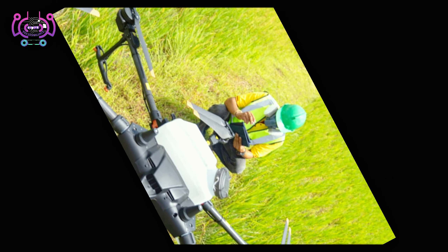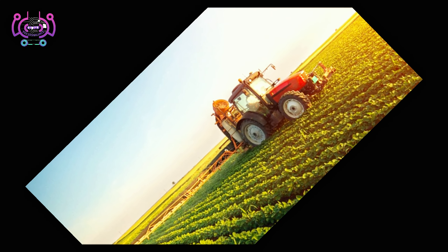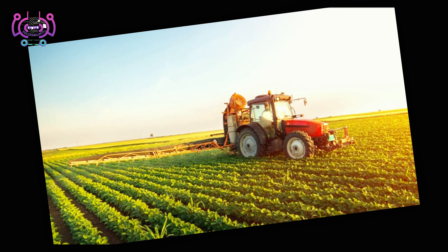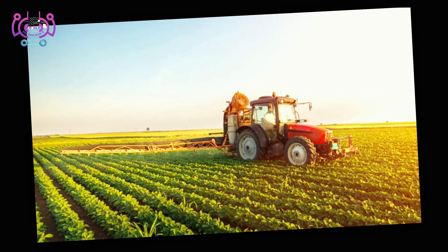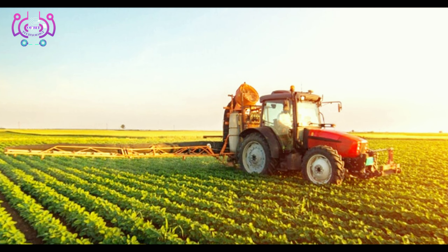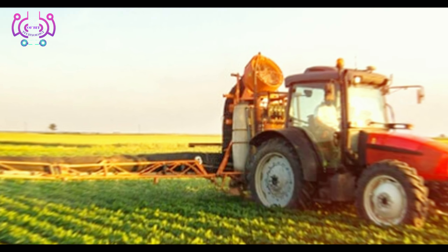Drones are being used for a variety of agricultural tasks, including crop monitoring, spraying pesticides, and harvesting. Robots can collect data more quickly and efficiently than traditional methods, and they can access difficult-to-reach areas.